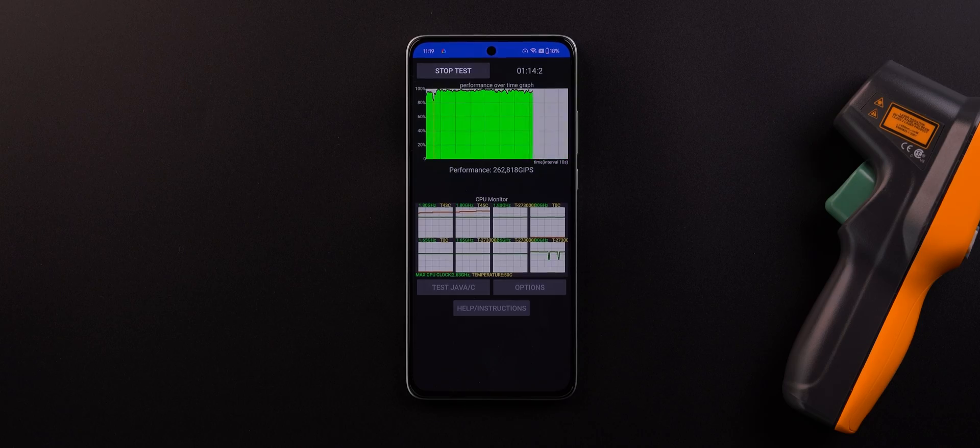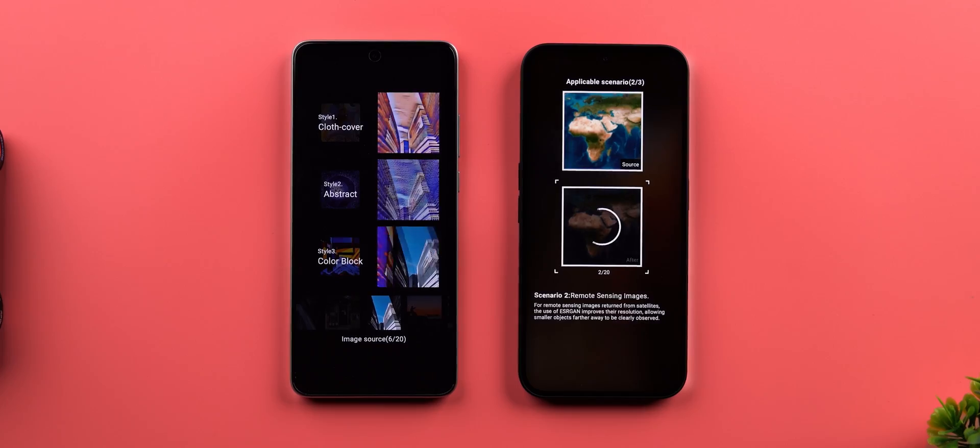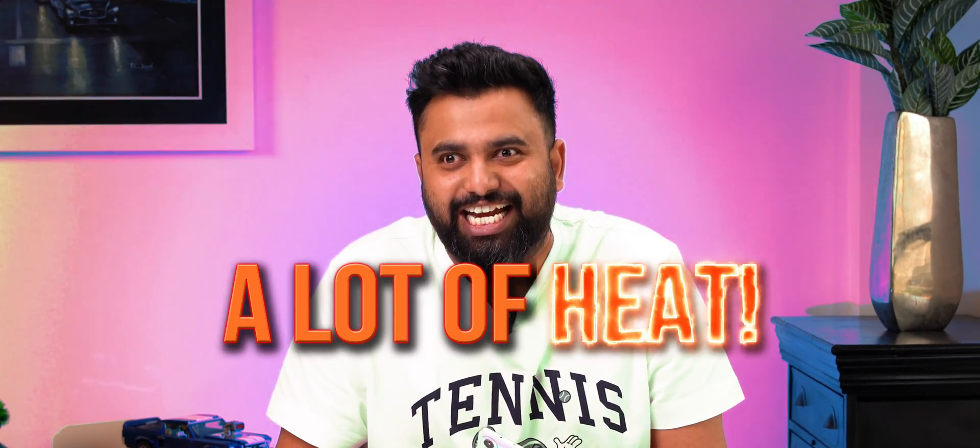These questions led me to test the 7 Gen 3 in this phone extensively. And by extensively, I mean hours of CPU throttling tests, multiple benchmark tests, AI tests, extreme gaming tests — and that means a lot of heat.